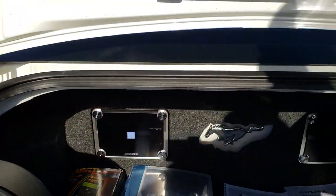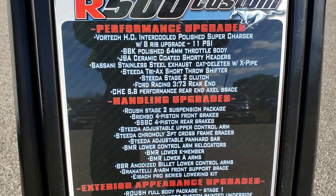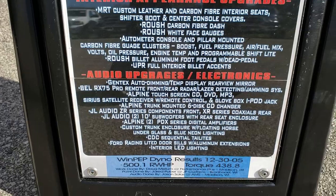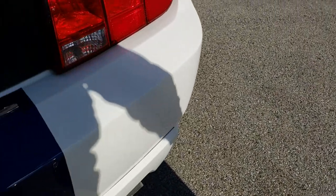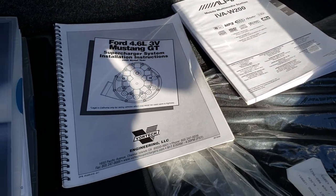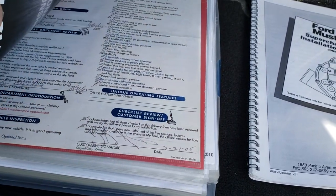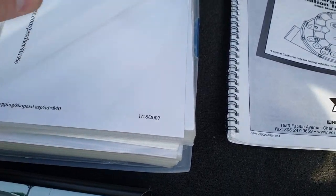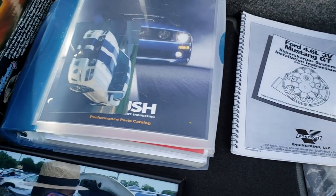This document tells you all the performance upgrades — you can pause the video to read them. On the bottom there it shows 500 rear wheel horsepower. We also have the books for the radio, the supercharger — the Vortec V2 supercharger — and right here is just about every receipt the previous owner ever had for this car. Very in-depth and thorough documentation — where he got the stuff, when he got it, very thorough.